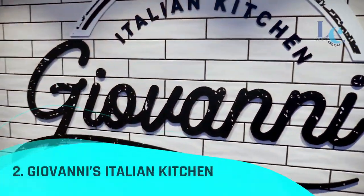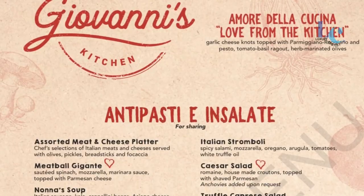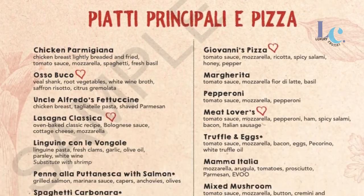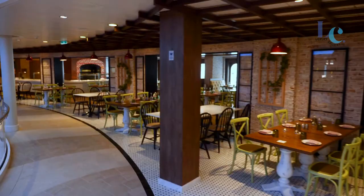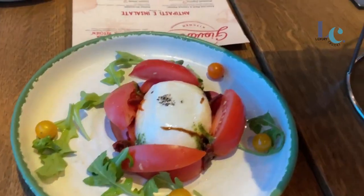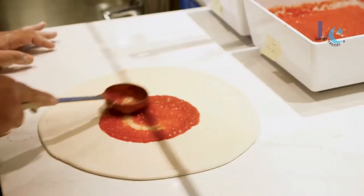Number 2: Giovanni's Italian Kitchen. Sunday supper is served up every day of the week at the new Giovanni's Italian Kitchen. On the menu, you'll find all your favorite old-world classics, including veal meatballs in sauce like they make in Sardinia, savory ossobucco simmered in a white wine broth over saffron risotto, and pappardelle served with rich radicchio cream.